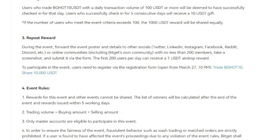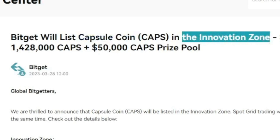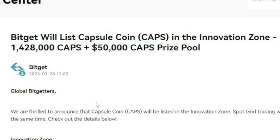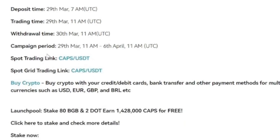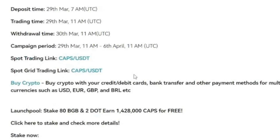The second coin listed for trading is the Capsule coin, listed in the Bitget Innovation Zone, where you can stand a chance to share in a 50,000 giveaway that has been set aside. For the CAPS coin, it's not just for trading — there is a launch pool currently ongoing. Trading has already started; you can trade on the spot market and also use the spot grid trading board to trade this token.